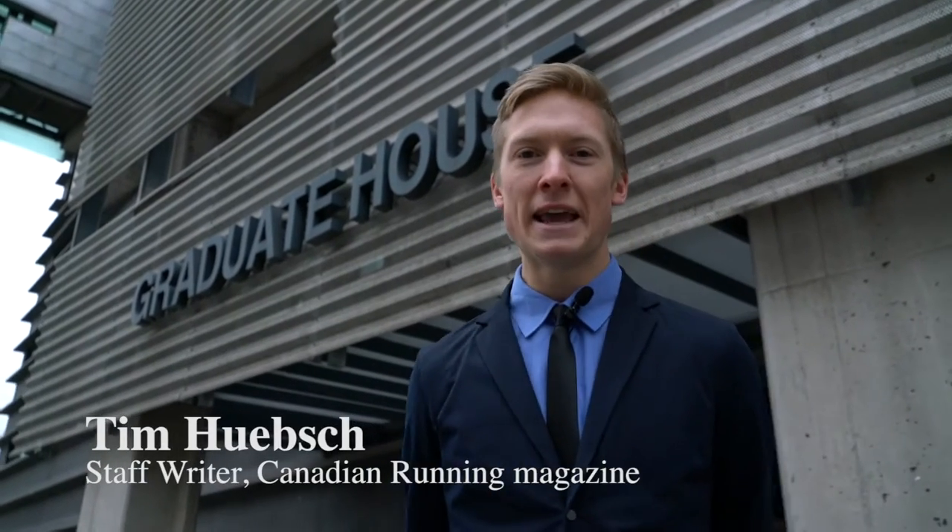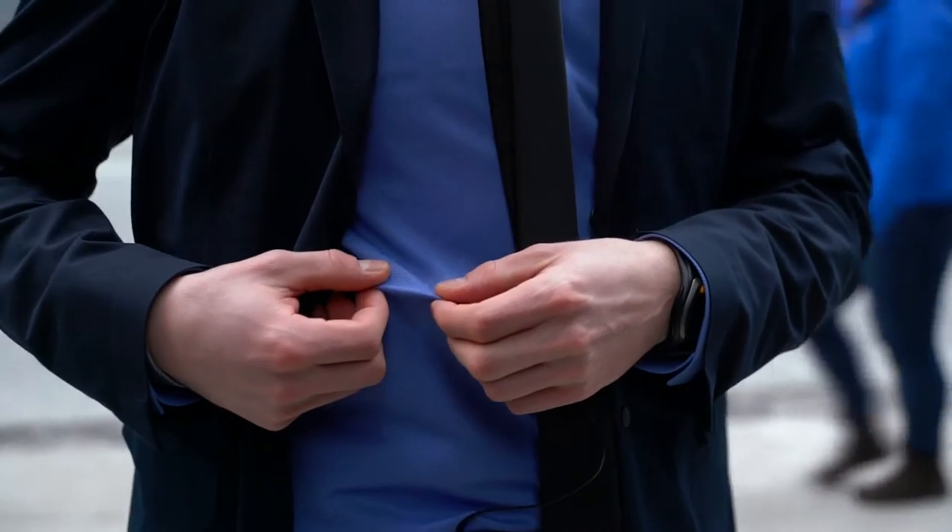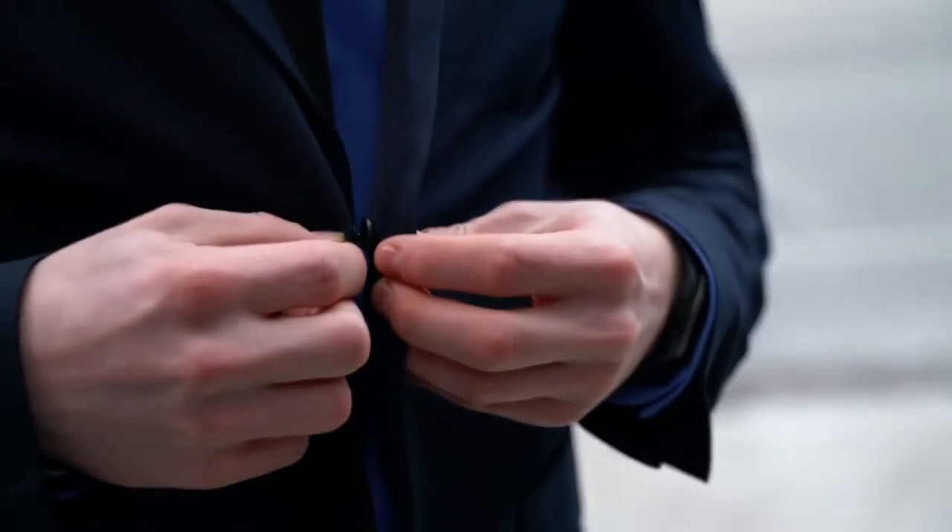So here we are in Toronto, Ontario, Canada. We're wearing the Ministry of Supply aviator suit, the Apollo dress shirt. We got some dress socks on from Ministry of Supply. They were kind enough to send it to us.